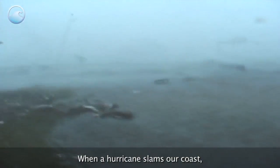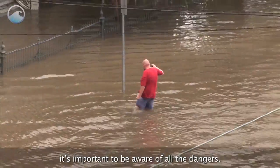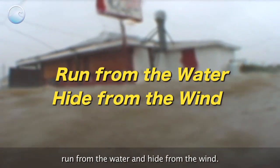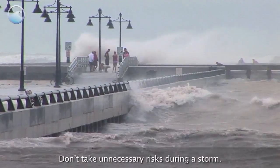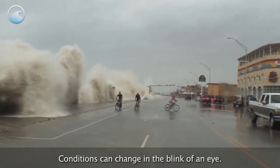When a hurricane slams our coast, it's important to be aware of all the dangers. As a reminder, emergency managers want us to run from the water and hide from the wind. Don't take unnecessary risks during a storm — conditions can change in the blink of an eye.